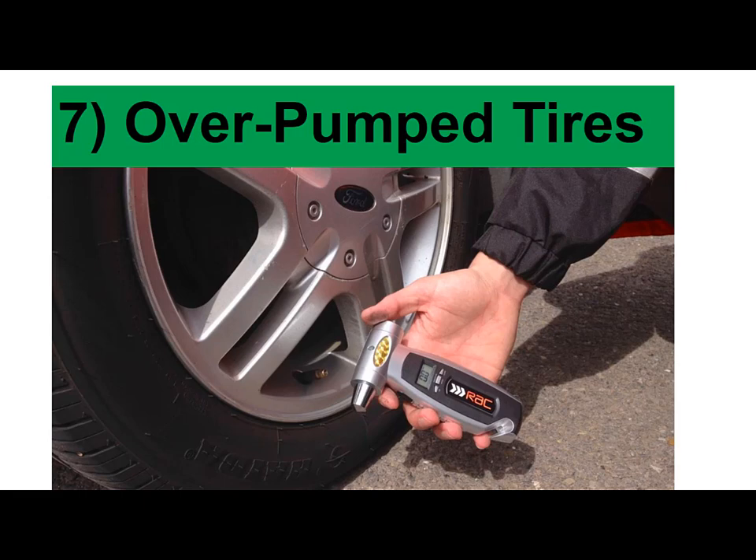7. Over-pumped tires: An over-pumped tire can create a dangerous pressure situation, often resulting in a blowout. To learn how to properly check tire pressure, see this detailed guide.